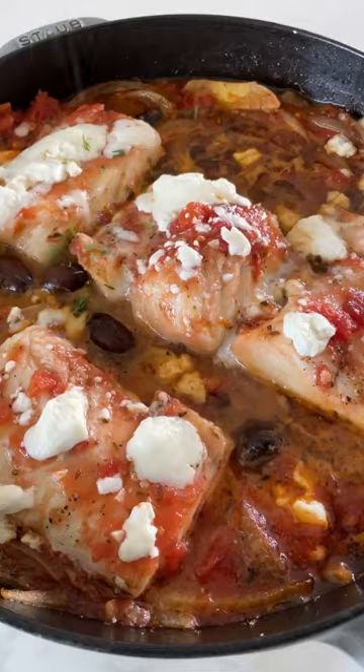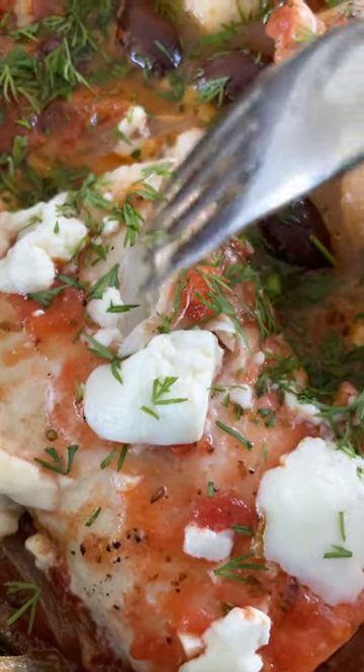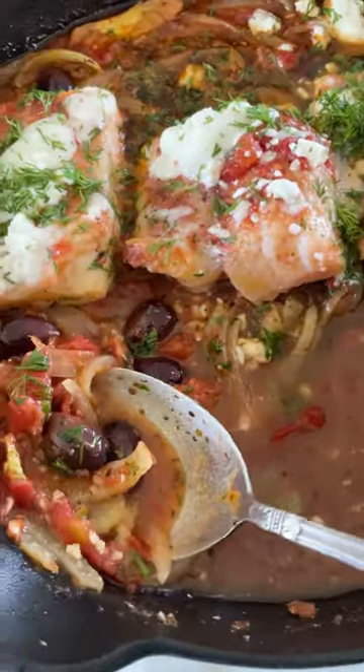It's great for a weeknight because it's really fast, but impressive enough for company and super, super delicious.